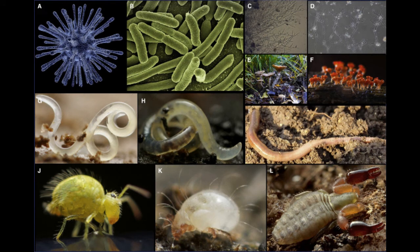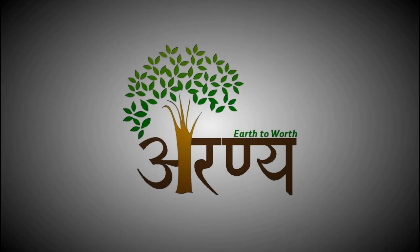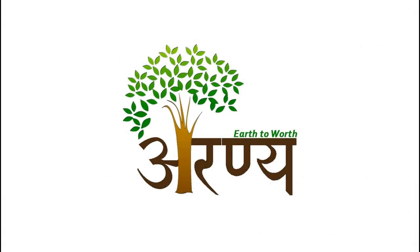We should also protect the biodiversity of soil, which will lead us towards healthy soil and a healthy life. Thanks for watching. Please like, share, and subscribe.